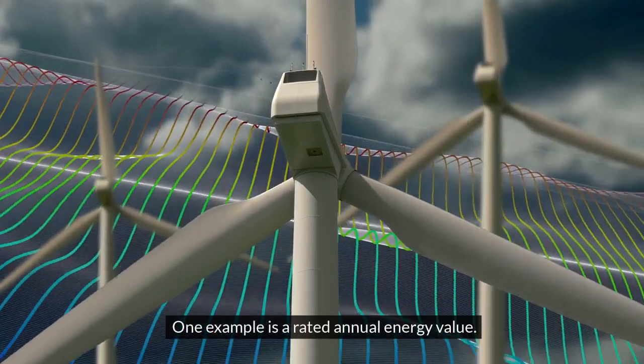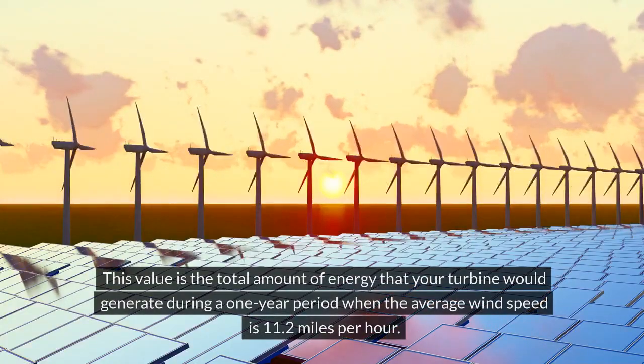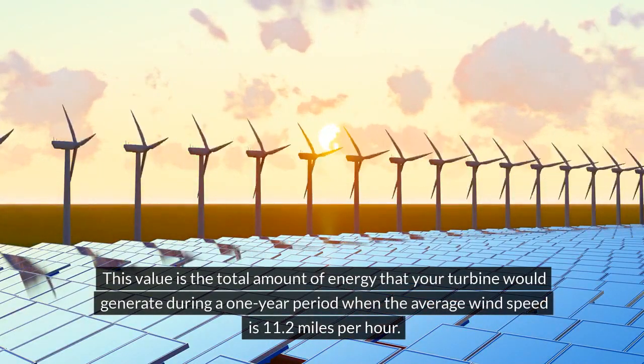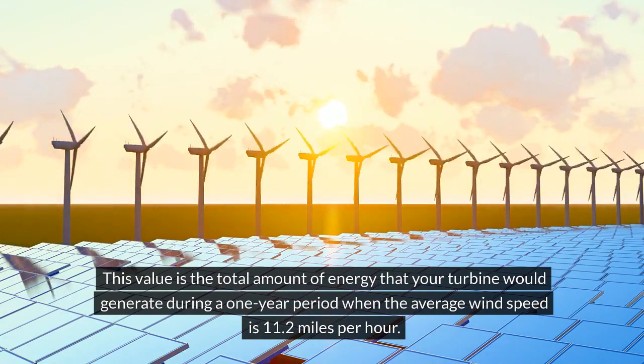One example of an efficiency rating is a rated annual energy value — the total amount of energy your turbine would generate during a one-year period when the average wind speed is 11.2 miles per hour.